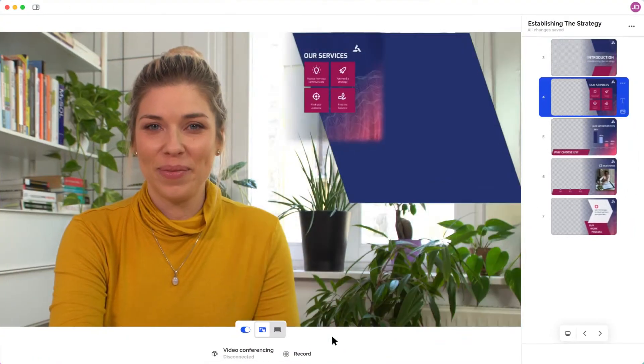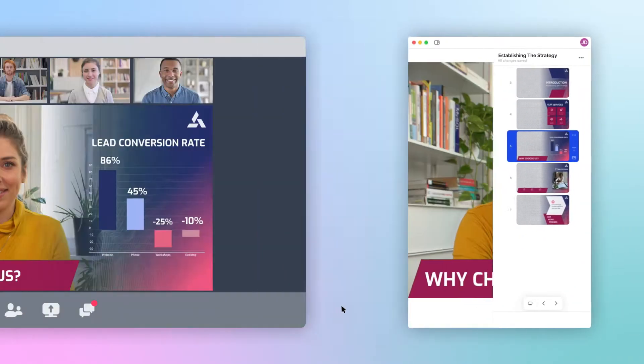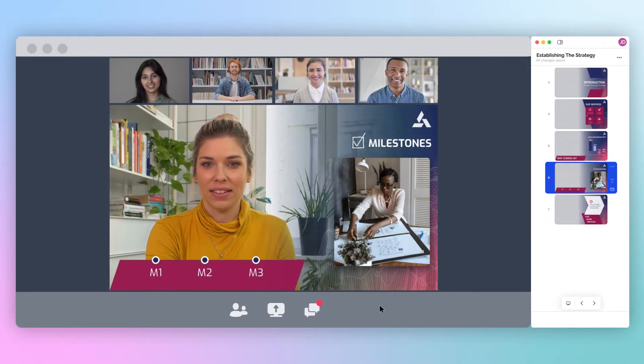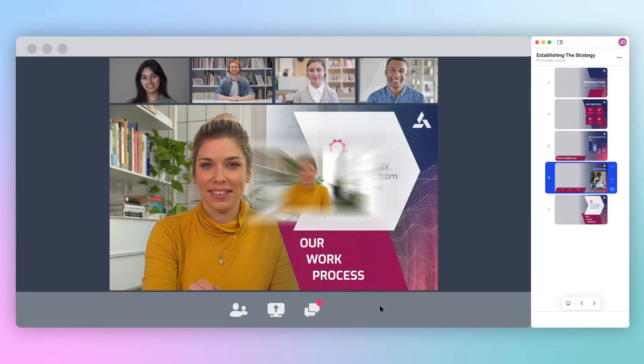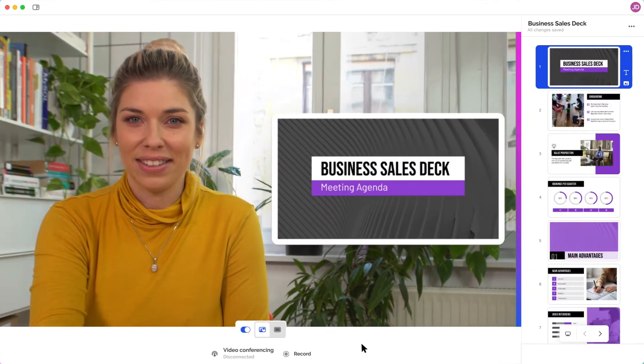The best part? It's easy. Automatic Pairing instantly connects Prezi Video to your virtual meetings. The side panel only mode snaps next to your video conferencing tool, and with one click, import your existing PowerPoint, Prezi, or Google Slides.